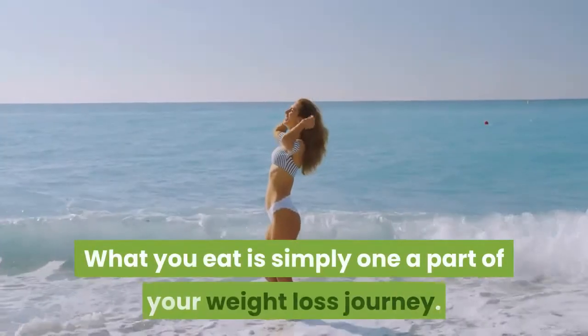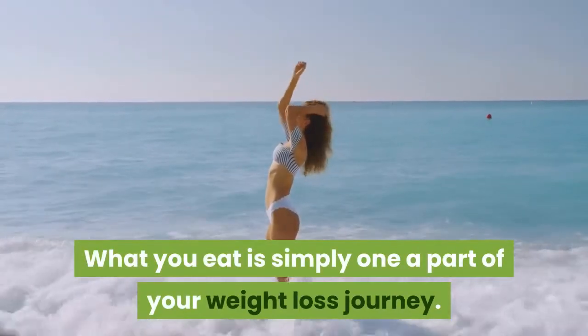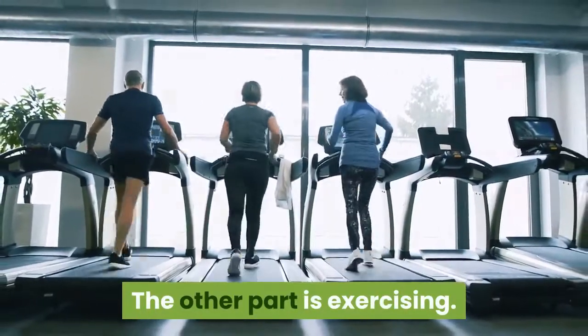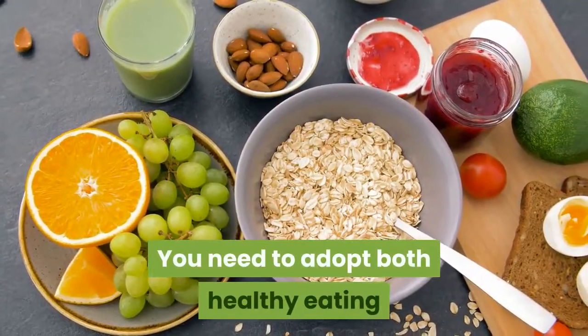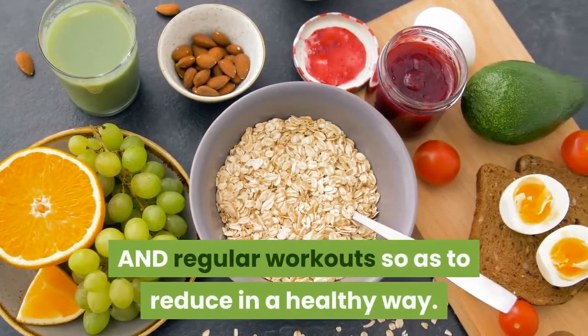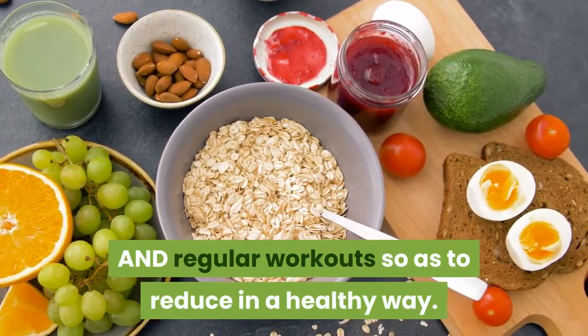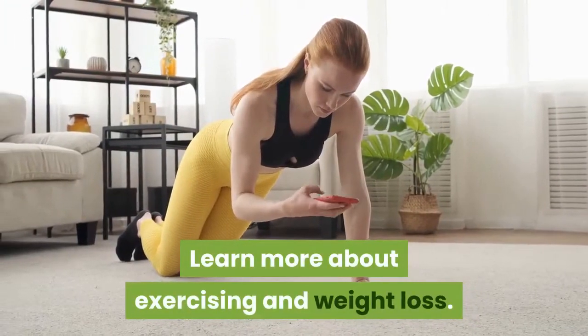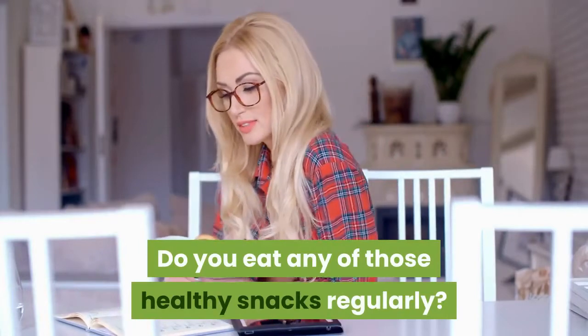What you eat is just one part of your weight loss journey. The other part is exercising. You need to adopt both healthy eating and regular workouts in order to lose weight in a healthy way. Learn more about exercising and weight loss. Do you eat any of these healthy snacks regularly? Let us know in the comments below.